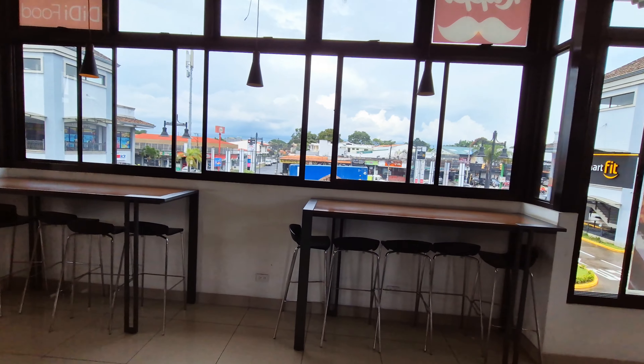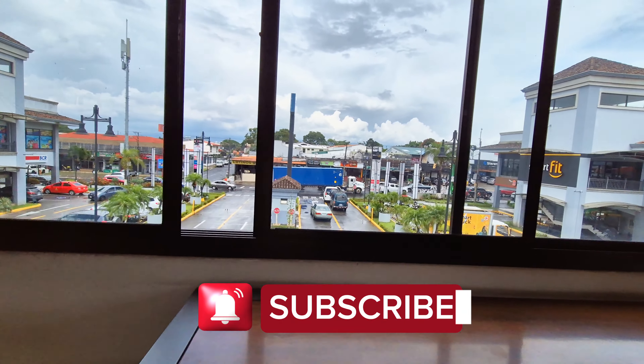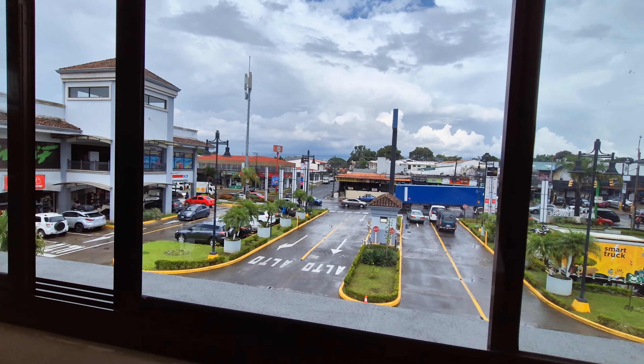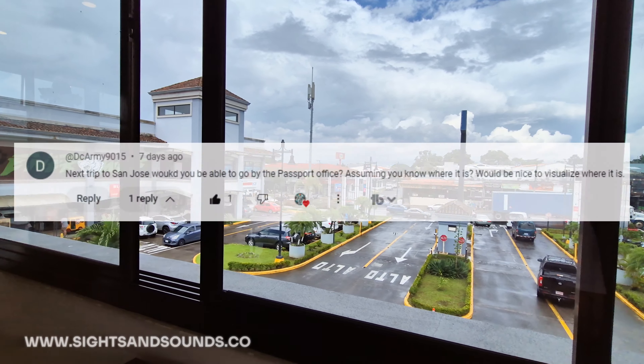If this is your first time joining Traveling Costa Rica, be sure to hit like, hit subscribe right here on YouTube. Leave us a comment — I always appreciate your comments. This one's by request once again from a comment, so I'll try to get them in as best I can.